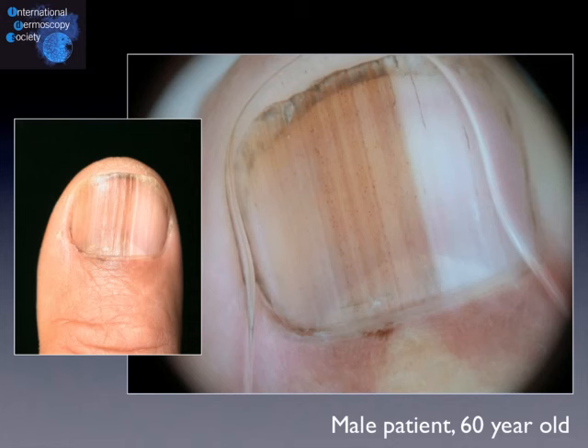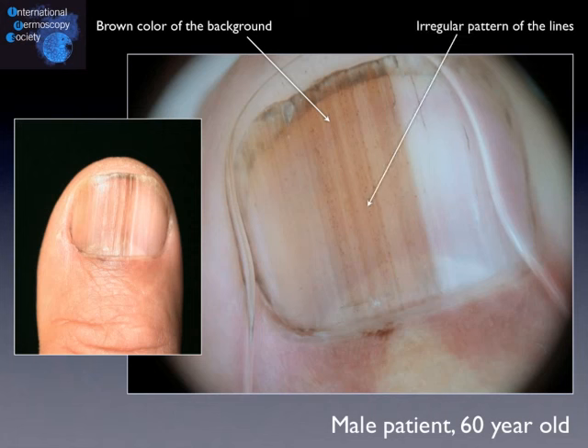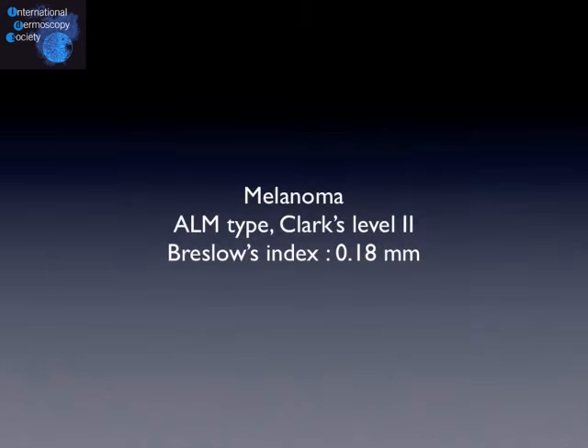It's a little easier than the previous one. We have a brown color of the background indicating significant melanocytic hyperplasia in the nail matrix, and the pattern of the lines is very irregular — irregular in their coloration, spacing, and thickness. This irregular pattern is already in favor of melanoma, and looking at the cuticle, we also see a micro-Hutchinson sign. Biopsy confirmed melanoma, acral lentiginous type, Clark's level 2, Breslow index 0.18 mm. The patient was offered conservative treatment of the right thumb and is now in complete remission after three years.